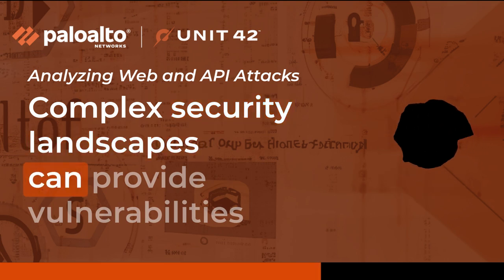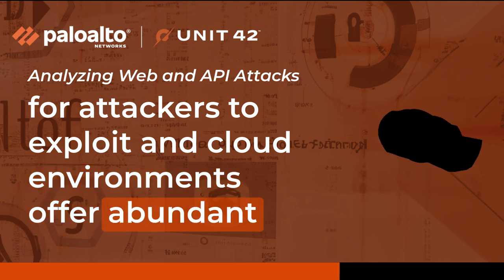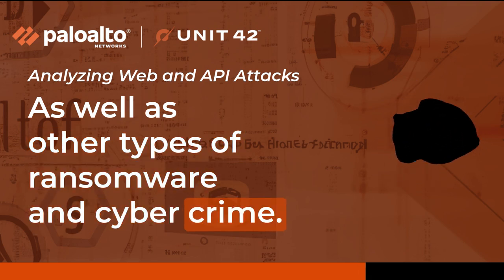Complex security landscapes can provide vulnerabilities for attackers to exploit, and cloud environments offer abundant resources for attacks, like denial of service and cryptojacking, as well as other types of ransomware and cybercrime.